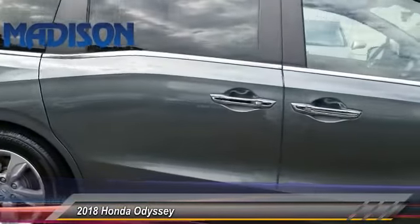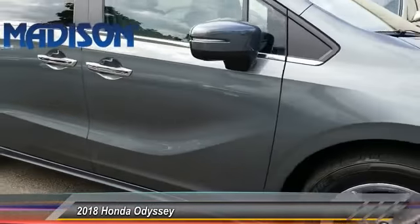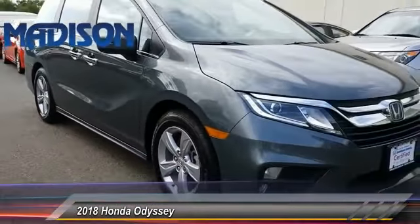Steering wheel audio control, backup camera, anti-lock braking system, keyless entry, traction control.